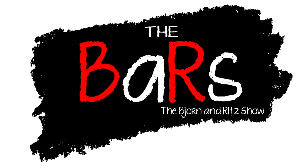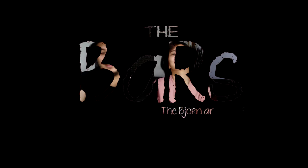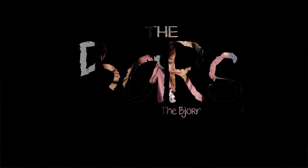Hello Hoomans! Welcome to The Bars! I'm Bjorn. I'm Ritz. And for today, we have a food review. Yes. Food tasting.